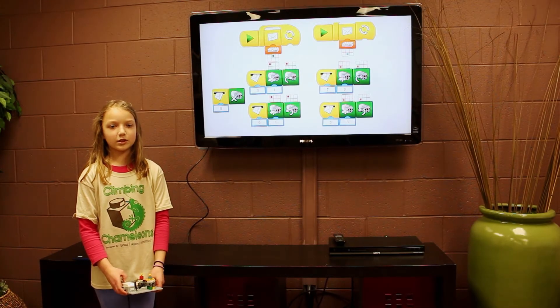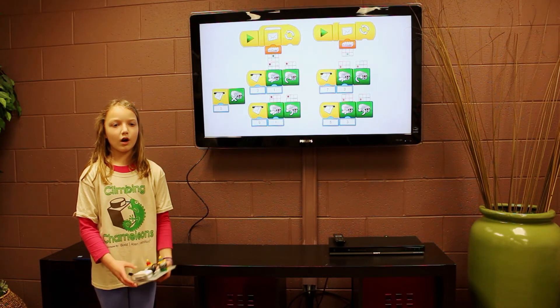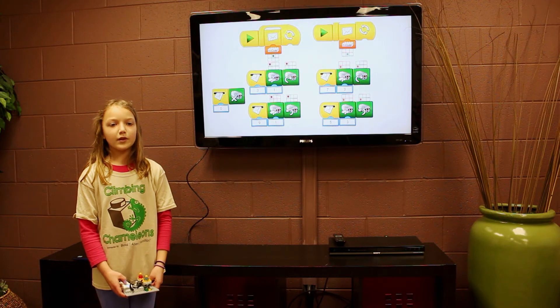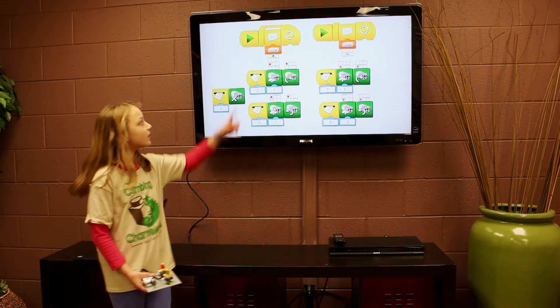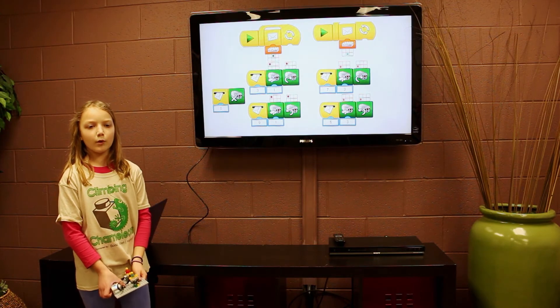Hello, my name is Ava Schwartz and I am in third grade. I am going to tell you how we wrote a program for our remote to control the rope and zip line. We use two WeDo hubs and two tilt sensors along with two motors. Since we are using two hubs, you have to use a six-box grid to tell the program which sensor or motor to use.